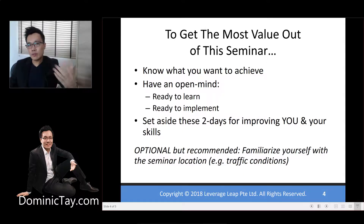Imagine this: if someone came to this program with the expectation that they just want to look around and see what they can learn, compared to someone else who came with the expectation that they want to get their Kindle business kick-started within these two days — do you think there will be a difference in the level of participation, in the level of involvement? And when it comes to hands-on activities, do you think they'll behave very differently?